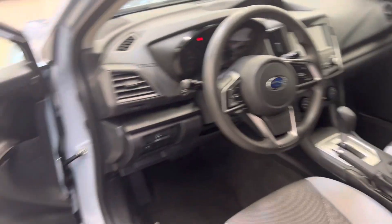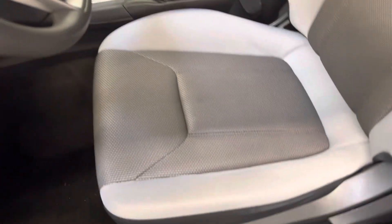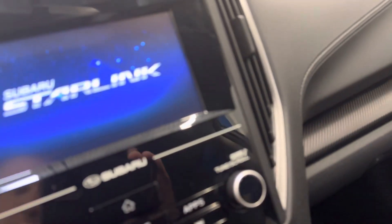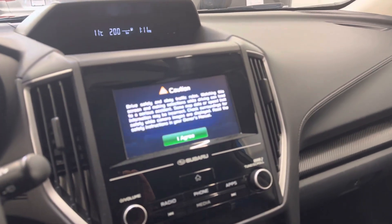Into the driver's seat now. Same story here — no smells of any kind on this one either. This vehicle is fitted with Apple CarPlay. I'll give you a start up here.